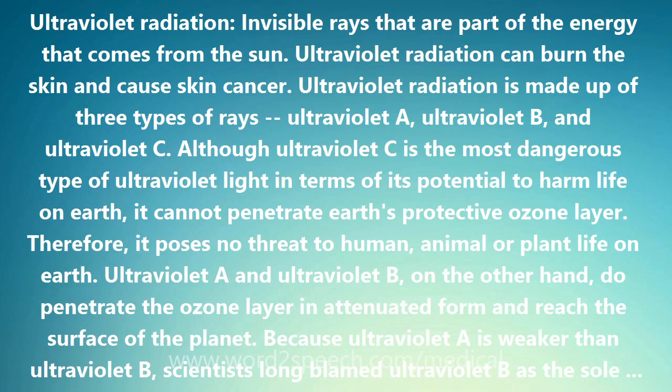Ultraviolet A and ultraviolet B, on the other hand, do penetrate the ozone layer in attenuated form and reach the surface of the planet. Because ultraviolet A is weaker than ultraviolet B, scientists long blamed ultraviolet B as the sole culprit in causing skin cancer in persons with a history of sunburn and repeated overexposure to ultraviolet radiation. Recent research, however, has also implicated ultraviolet A as a possible cause of skin cancer.